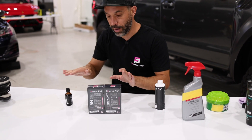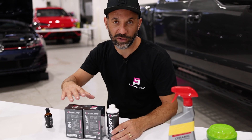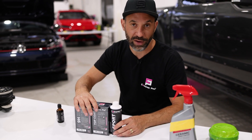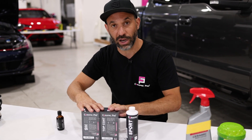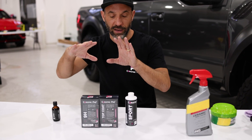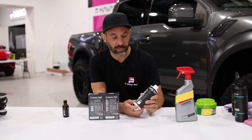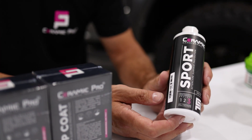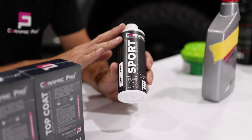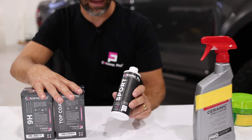All of these products — including this one with a six-month warranty — register on your Carfax. Once you have it applied by a professional certified installer, you actually get a notification on your Carfax report that shows the warranty. Last but not least is Ceramic Pro Sport. Sport is designed as a standalone product with a six-month warranty, or it can be used as an annual inspection spray to top off these other coatings.